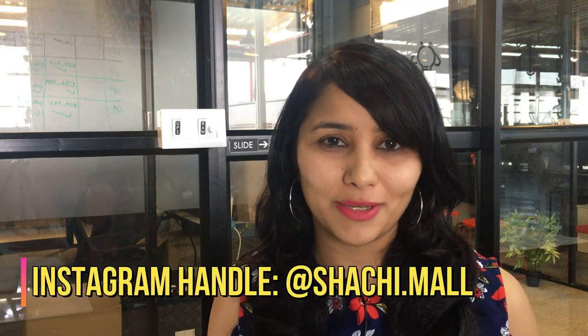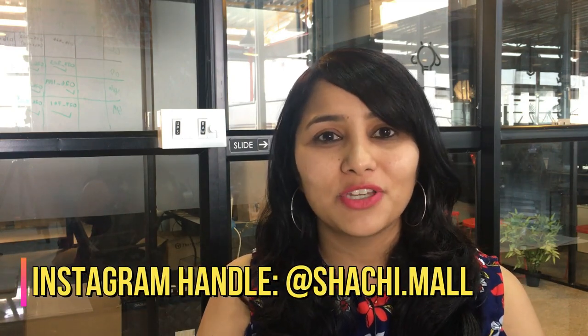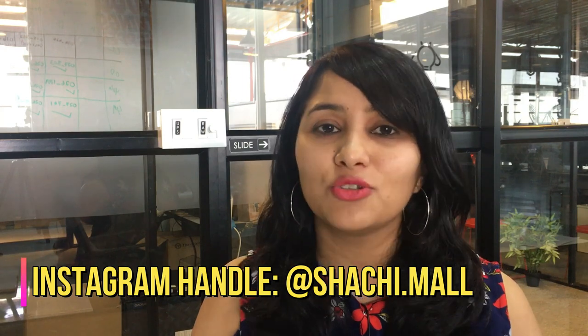If you have more questions, you can leave them in the comment section below or get in touch with me via Instagram DM. My Instagram handle is @shachi.mal. Please give this video a thumbs up and share it with friends and family in a similar situation. On the screen you'll see my other videos on the US visa process — make sure you check them out, they're going to be super helpful. Signing off for now, see you in the next one!